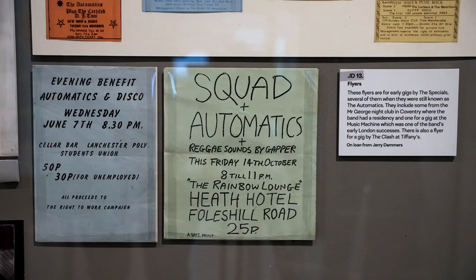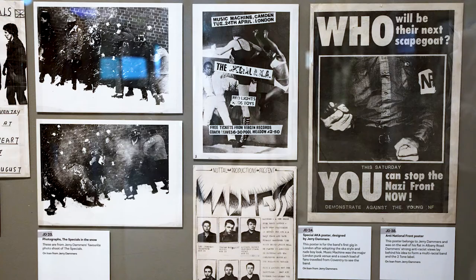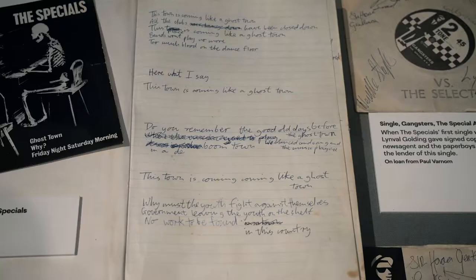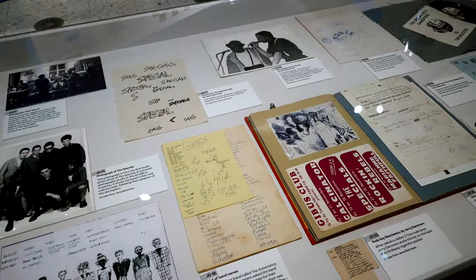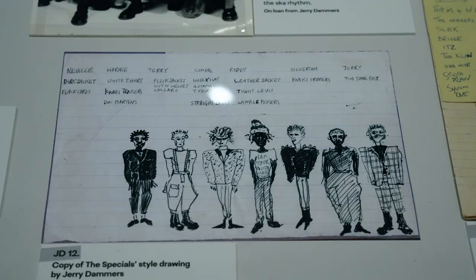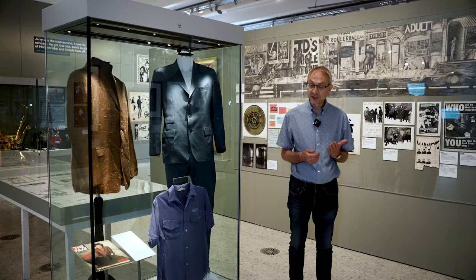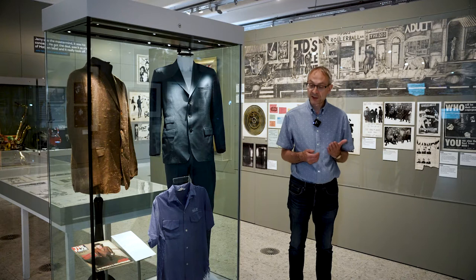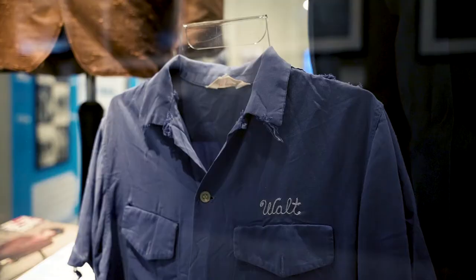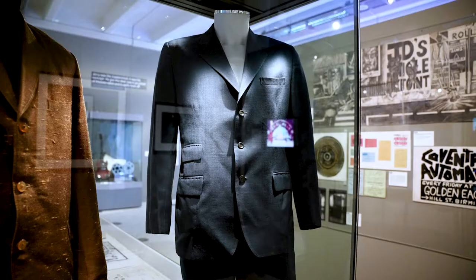We also have flyers from early gigs that the Specials did, particularly in Coventry, when they were still known as the Automatics. The collection from Gerry contains some really amazing artefacts — the original handwritten lyrics of Ghost Town, the single the Specials are probably best known for, and early artwork where he's working out his ideas for the Two Tone record label design and the Two Tone Man, the famous Walt Jabsco figure. We also have on display the bowling shirt which was the origin of the Walt Jabsco name — an American bowling shirt owned by Gerry Dammers with the name Walt Jabsco on it.